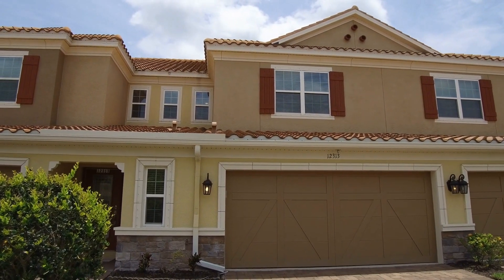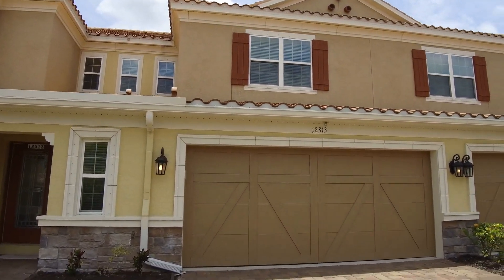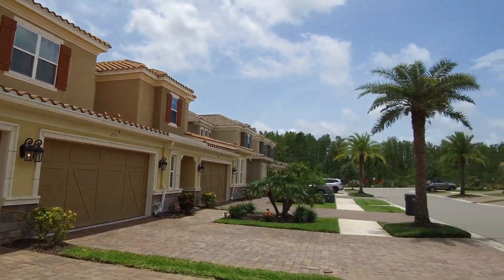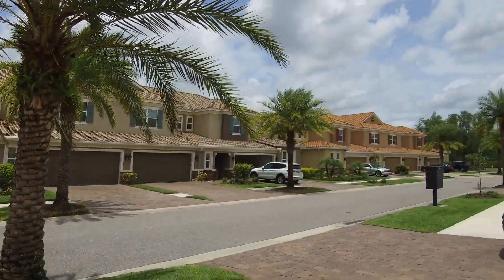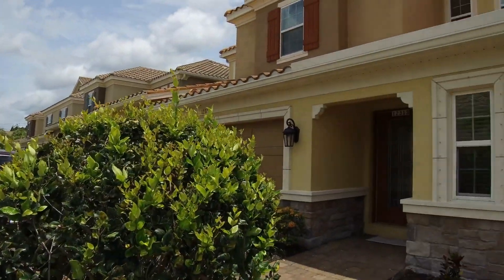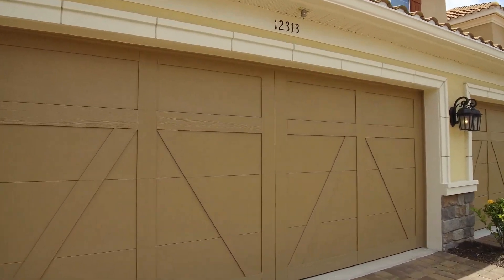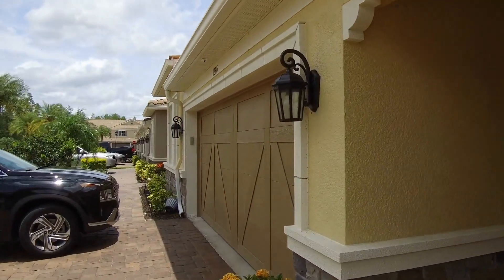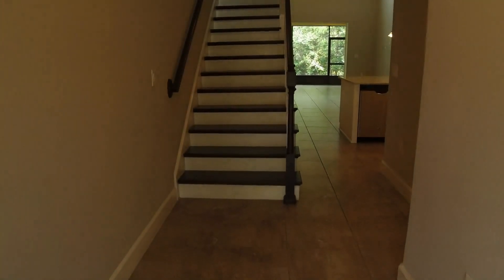Hello, today we're at 12313 Terracina Chase Court, located in a gated community of Citrus Park, Florida. It is a three-bedroom, two-and-a-half bath, two-car garage home featuring 2,276 square feet of living space. Let's come in and have a look.